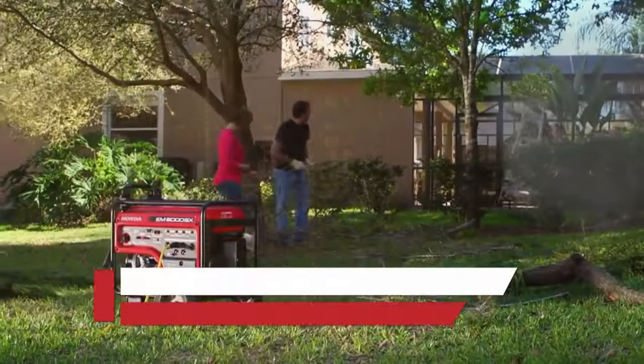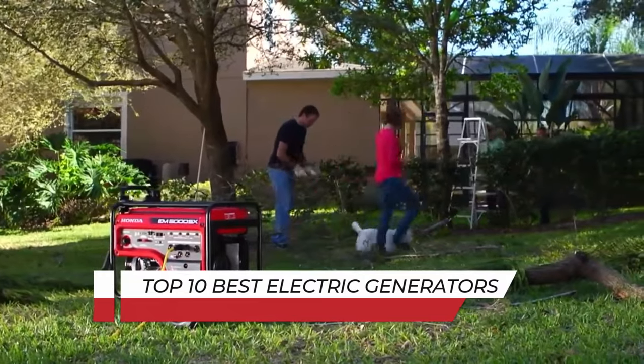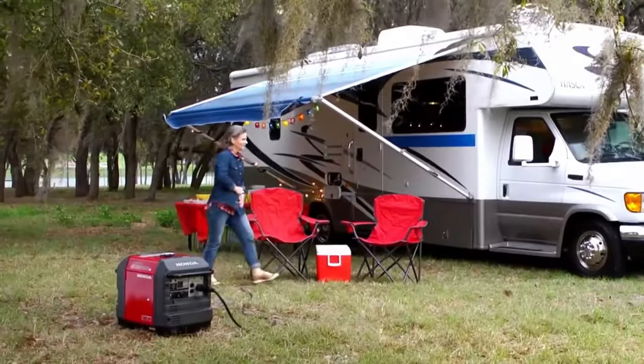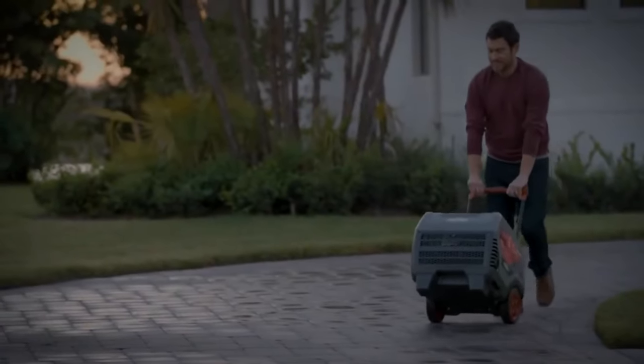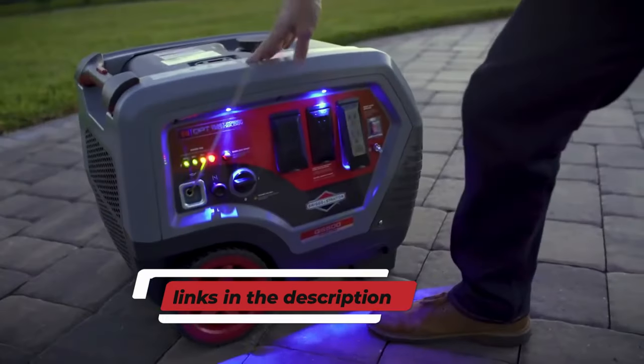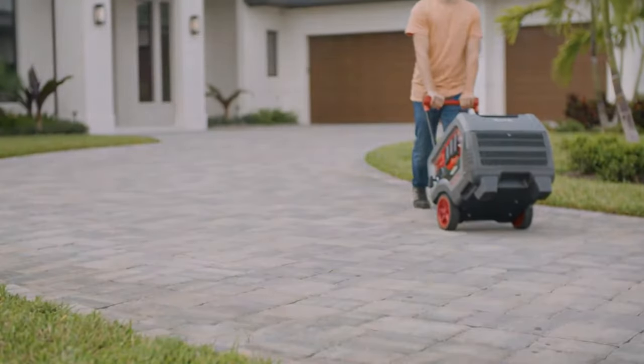Welcome back. Today we're diving into the world of electric generators to bring you the top 10 best electric generators of 2024. Whether you're preparing for emergencies, going off-grid, or simply need reliable power, these generators are sure to impress. You can buy these electric generators from the links given in the description below. Let's jump right in.